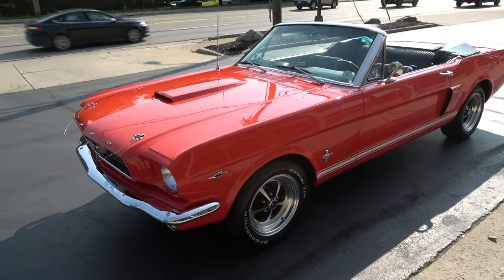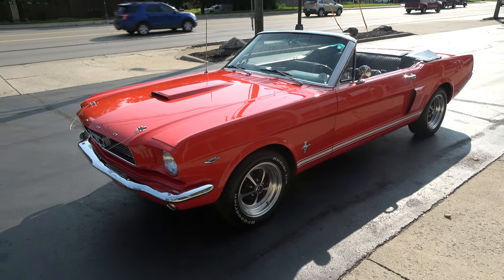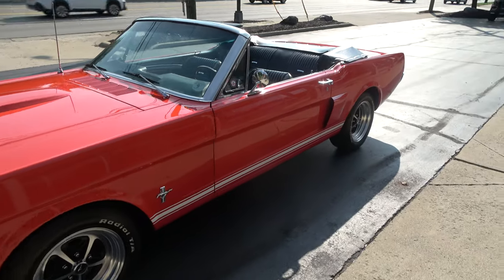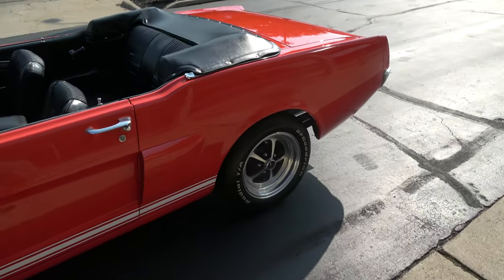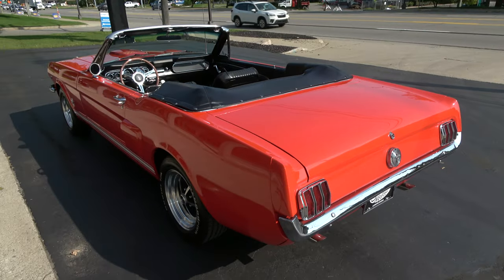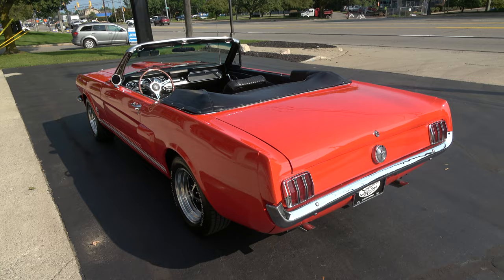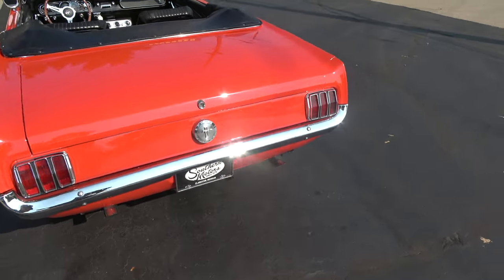Today I'm going to take a look at a beautiful 1966 Ford Mustang convertible — a wicked cool little car. This is a second go-around; second time I've owned it. I just took it back in on trade from a buddy of mine who's had it for about a year. He traded me for a little pickup truck I had.